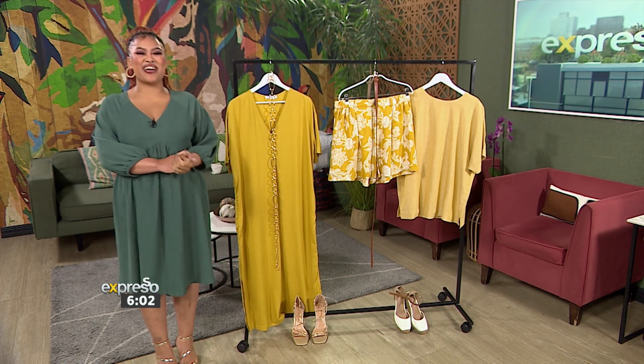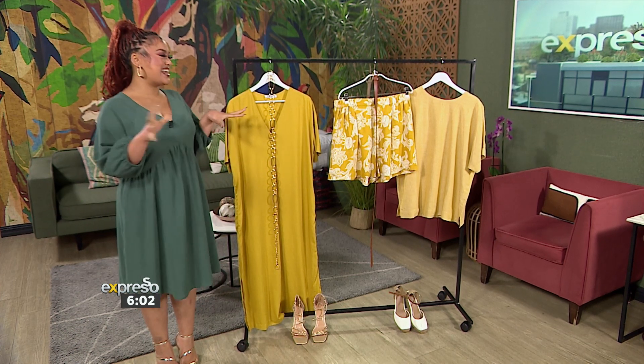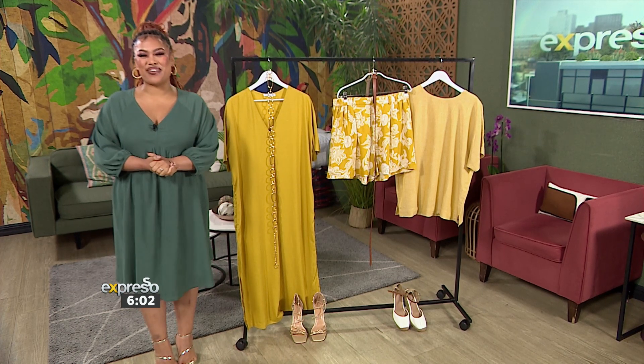Good morning, gents. How's it going? I love that we're a throuple today and we're going to get into some really good things on your Feel Good Breakfast Show.